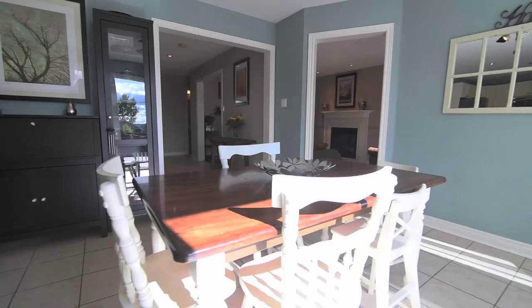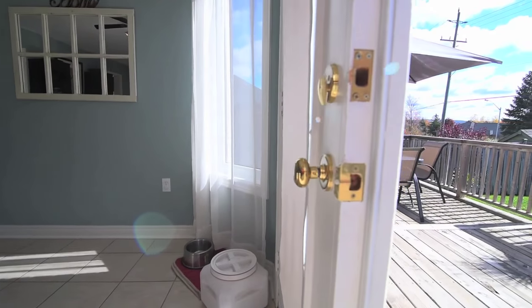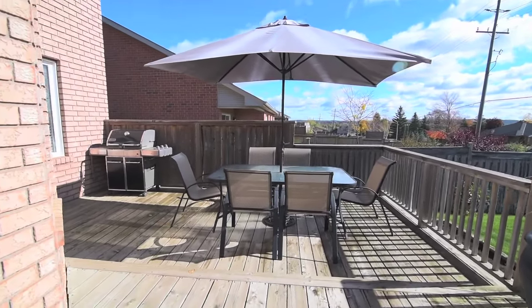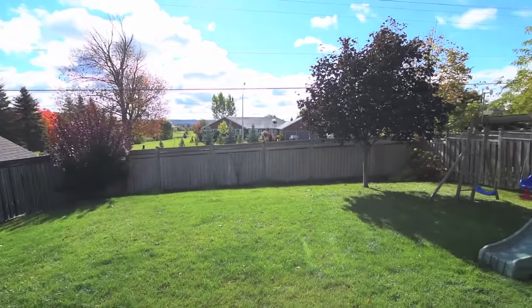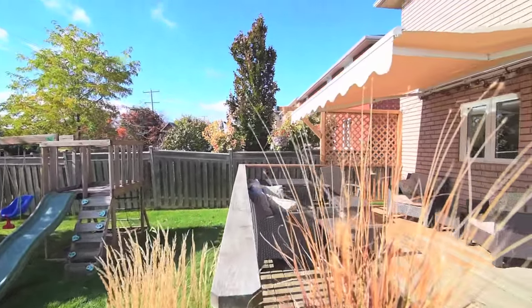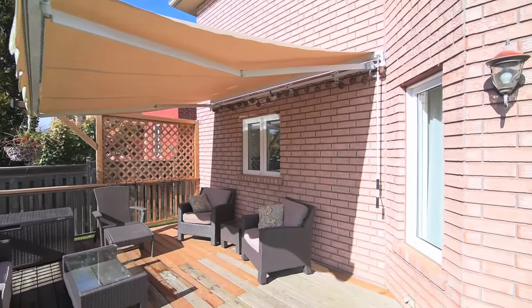Bright natural light streams into the breakfast area, where a walkout opens onto a large deck with privacy walls in the alfresco dining area, as well as a sitting area with newly purchased awning by the kitchen window. A southern exposure offers a beautiful backyard setting with spectacular outdoor views, while seasonal equipment and play toys can be stored out of sight in a storage shed hidden around the side of the home.